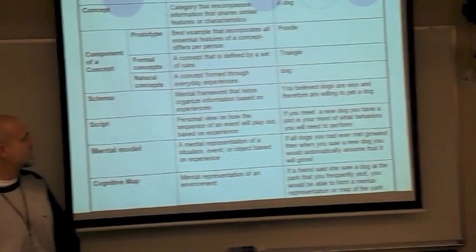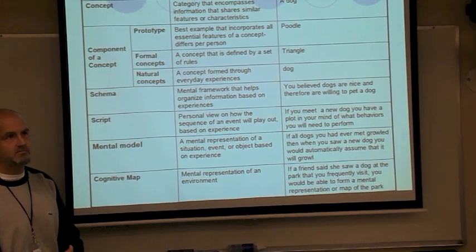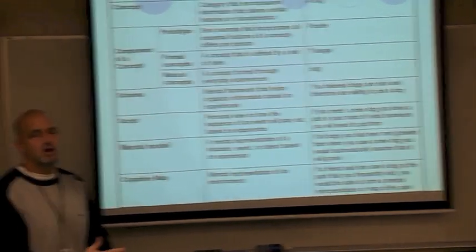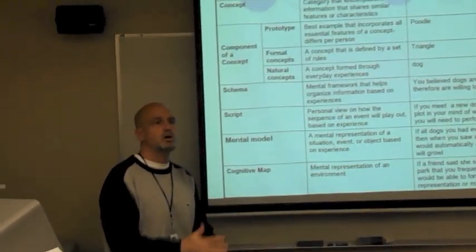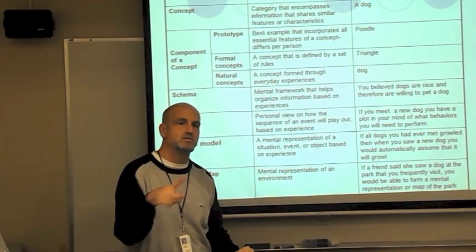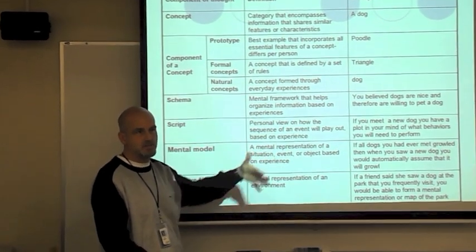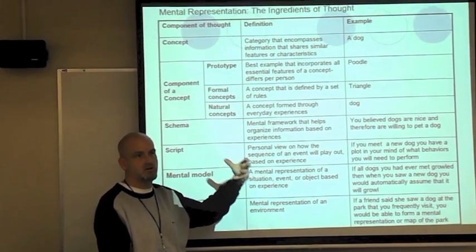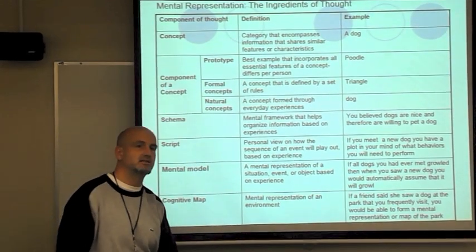A script is another example of a schema, but it's a sequence of events. For example, you have a script for how you get ready in the morning — it's a step-by-step procedure. A script is a routine done over and over. Shooting a basket or hitting a golf ball are examples. Where a schema is a mental framework formed over time, a script involves the steps or routine involved.